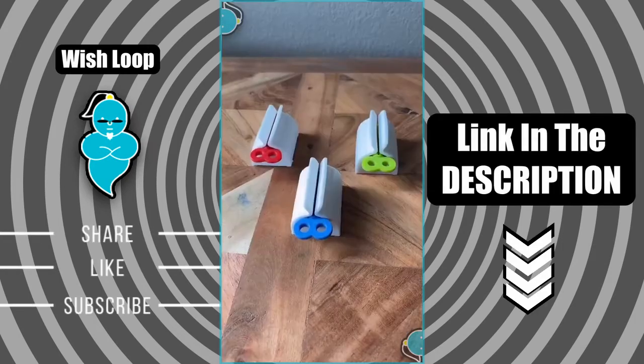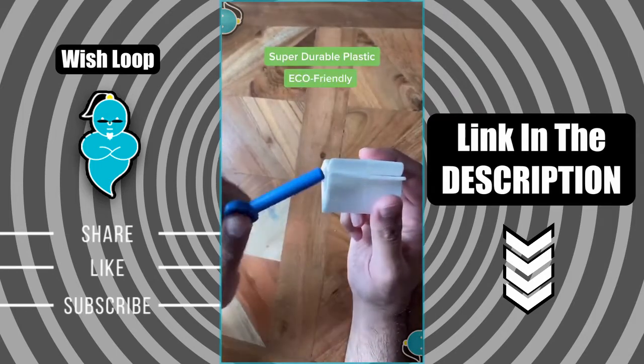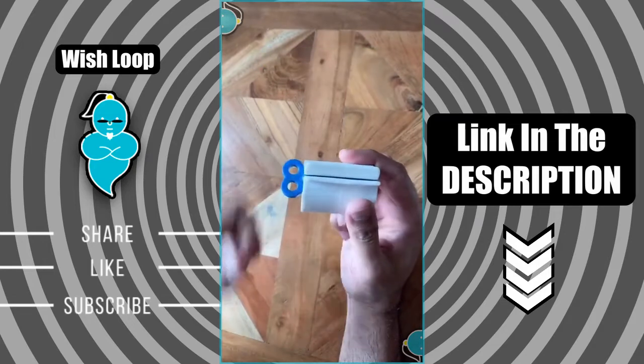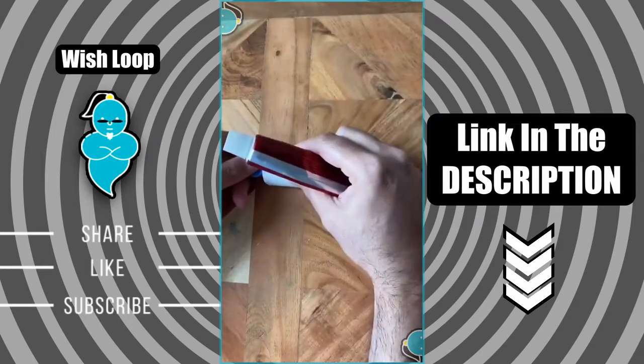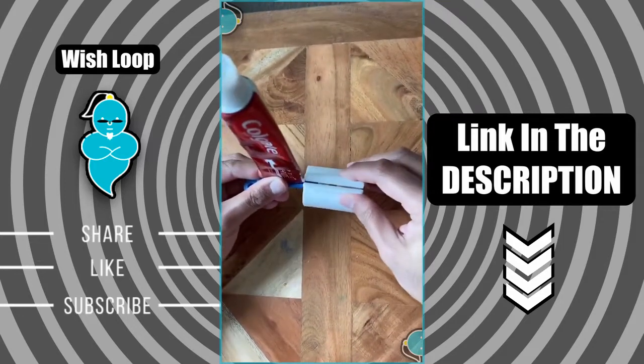Amazon must-haves part 12. Here's a three-piece set of toothpaste tube squeezers. This practical tool really helps minimize any waste. Here's how it works: just take out the plastic insert from the stand, then align your tube of toothpaste and push it back into the roller.